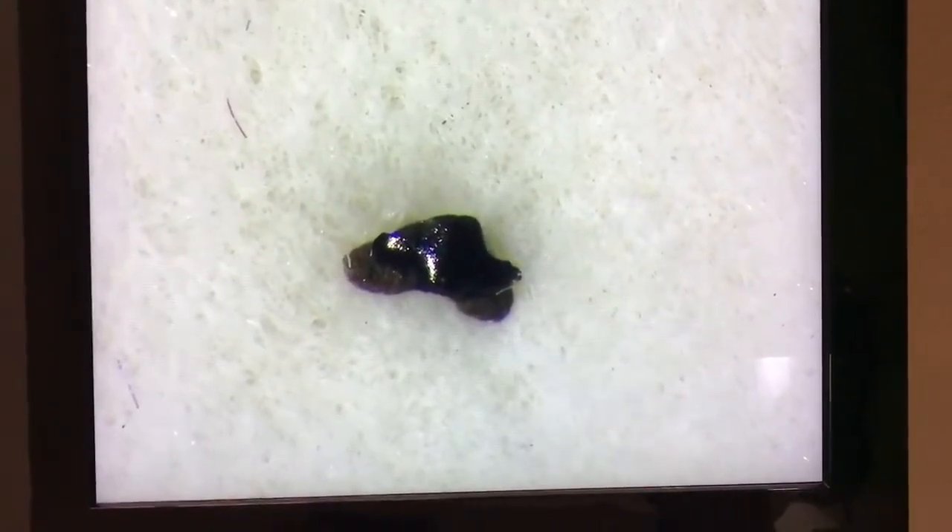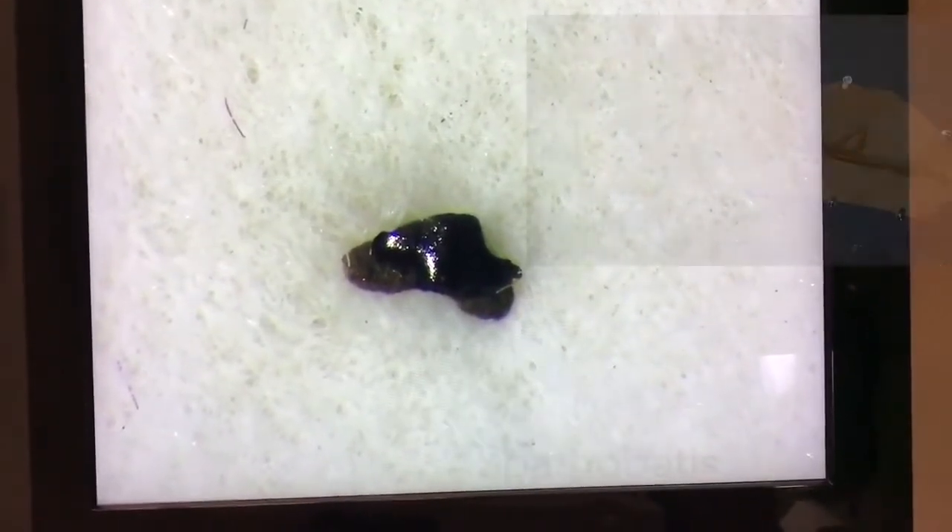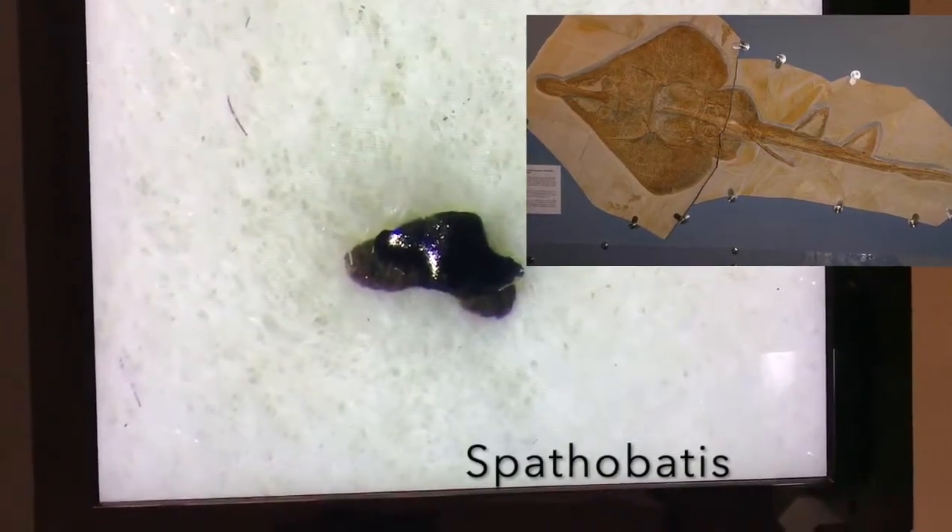This final guitarfish tooth is the oldest batoid tooth in this video and is from the Jurassic period. This is a Spathobatis guitarfish tooth from the UK.